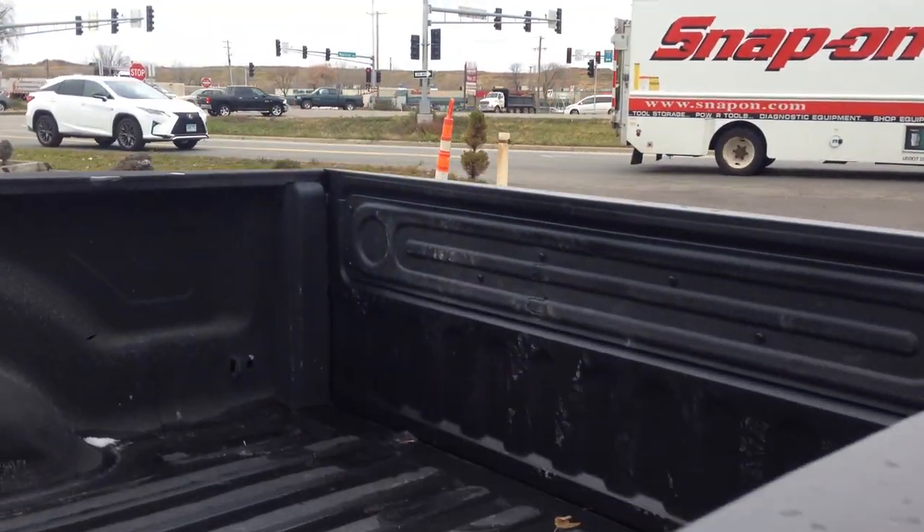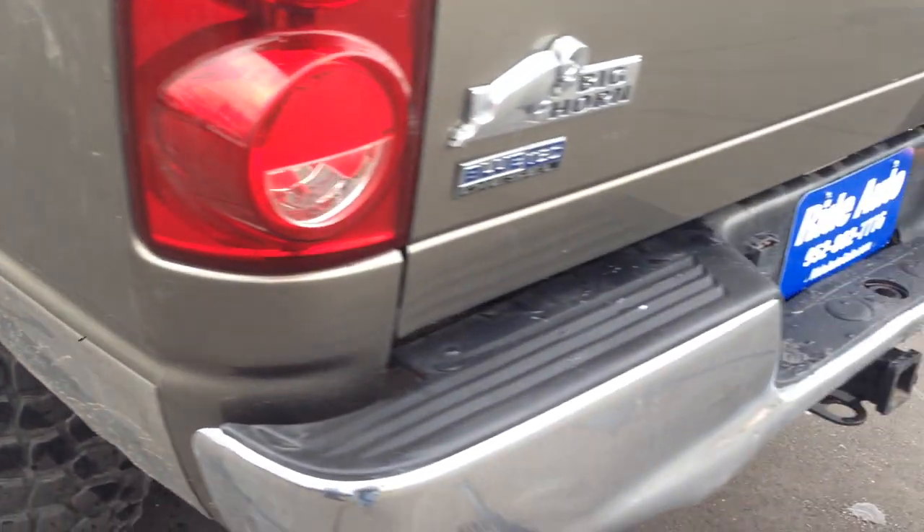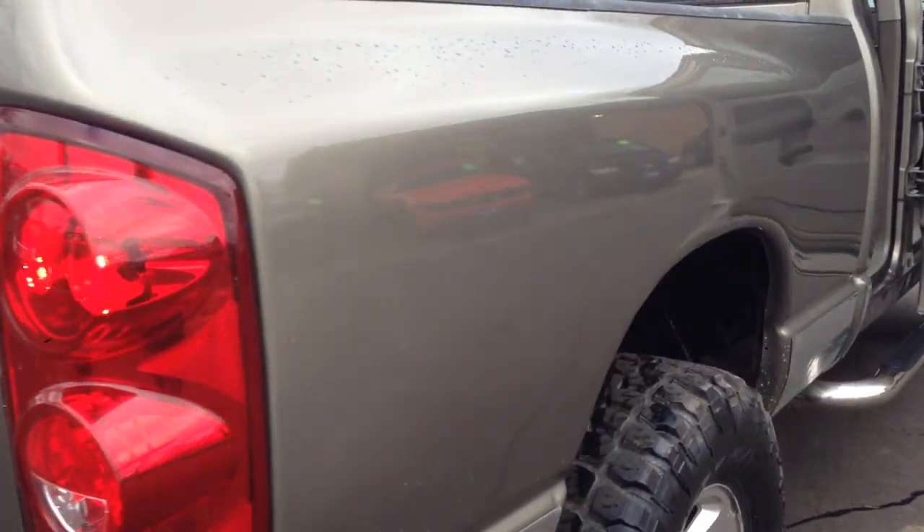Typically the wheel arches on these trucks are completely destroyed. This one's all set up with the gooseneck hitch, spray liner, matching set of tires, alloy wheels. Just a beautiful truck — clean running diesel. Today's extremely cold and it started right up, no issues.